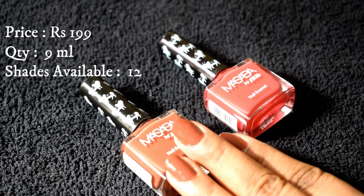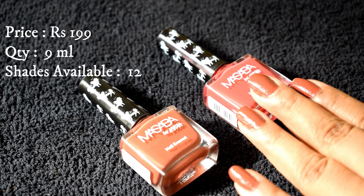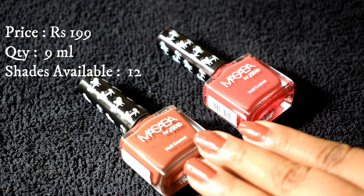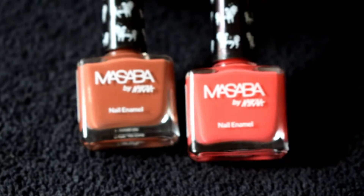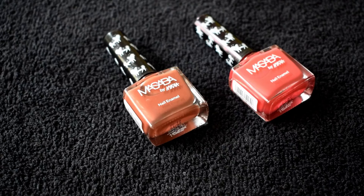Hey everyone and welcome back to my channel. Today's video is a review on Masaba by Nykaa nail enamels. In the previous video I've already reviewed the matching lip shades of these two nail paints — if you haven't checked it out, the link is in the description box down below.